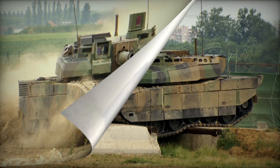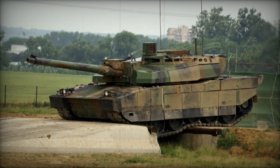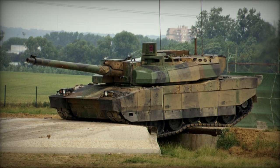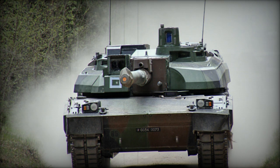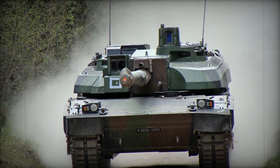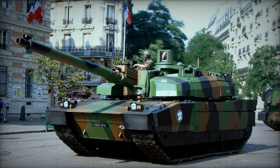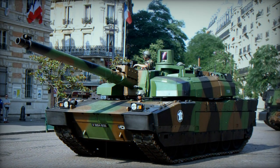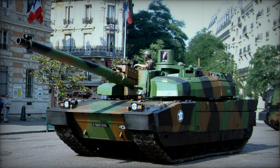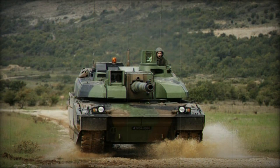The Leclerc main battle tank is safeguarded by an advanced modular armor system that can be customized to address specific threats. Its armor combines steel, ceramics, and kevlar, with the capability to easily replace damaged modules. Furthermore, these modules can be upgraded with more advanced armor when available. The turret and hull roof are designed to withstand top-attack munitions, and the tank's chassis is equipped with wide side skirts.